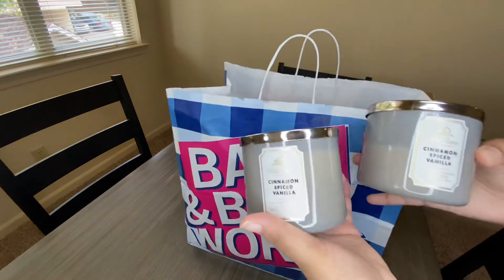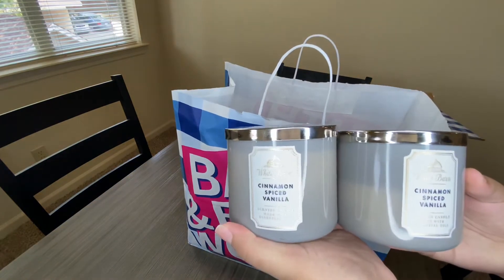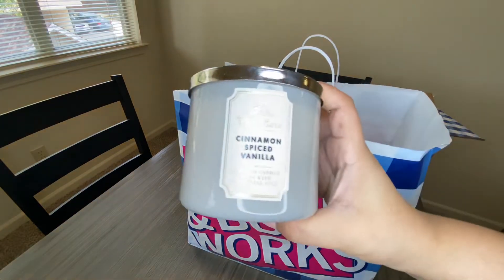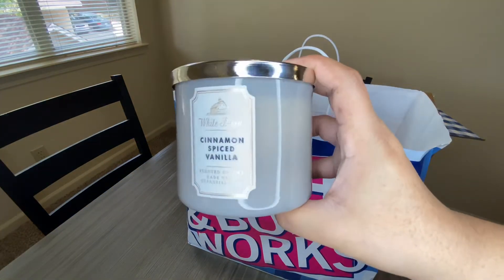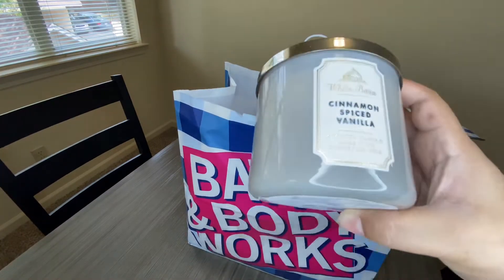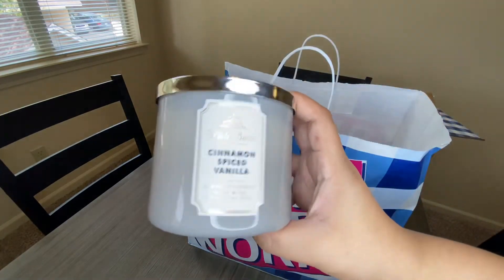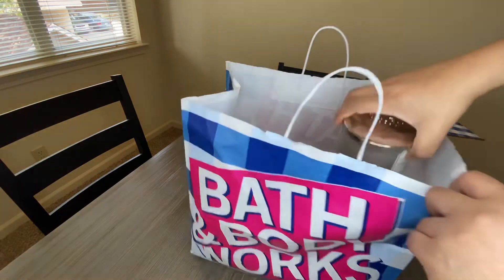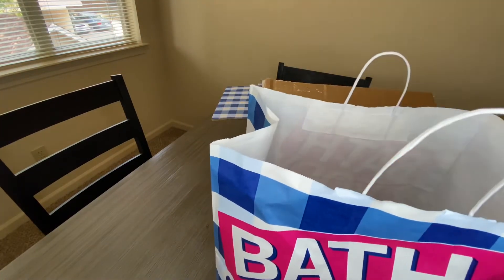The last two candles in the in-store order are actually the same because I purchased two of them — Cinnamon Spiced Vanilla. It smells so freaking good, like a cinnamon bun with fresh homemade icing or something. If you like vanilla, cinnamon, sweet scents, or bakery scents, you'll love this one. Those are the ones I picked up in store.